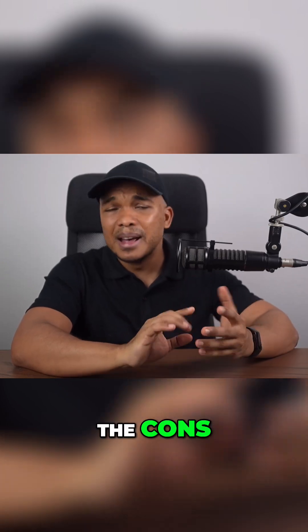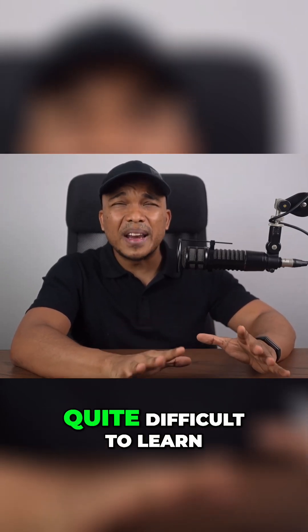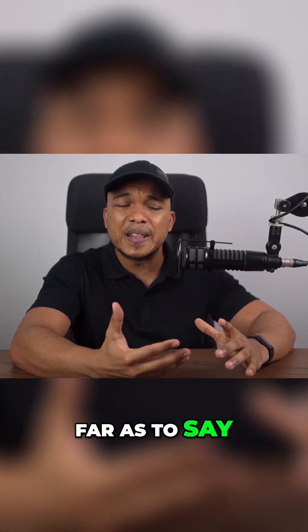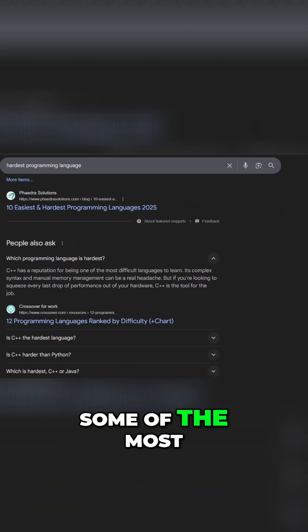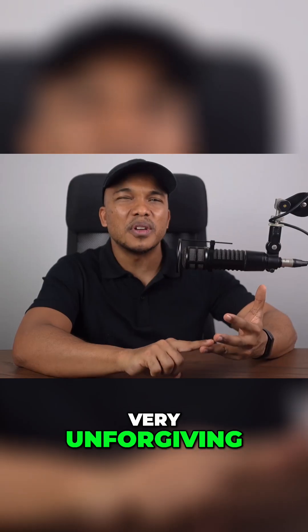However, when it comes to the cons, I'm not going to mince any words here. These languages can be quite difficult to learn. In fact, I will go as far as to say that they're quite possibly some of the most difficult languages to learn. They're quite complex and can be very, very unforgiving.